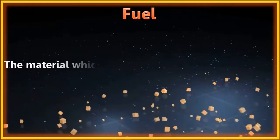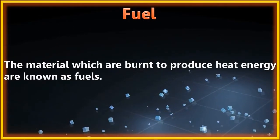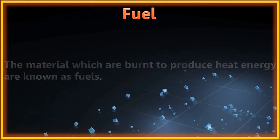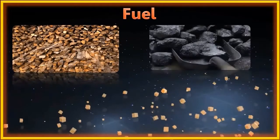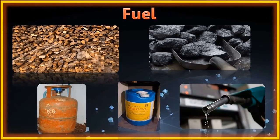The materials which are burned to produce heat energy are known as fuel. A fuel has to burn to obtain heat. Examples of fuel include wood, coal, cooking gas, kerosene, diesel, and petrol.